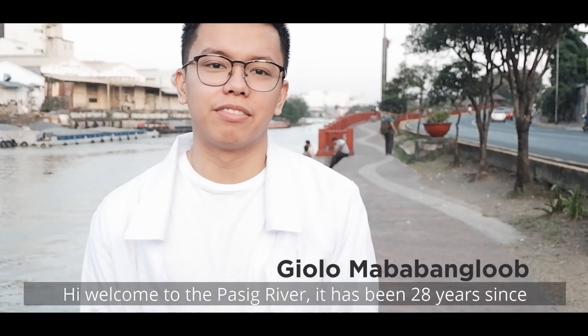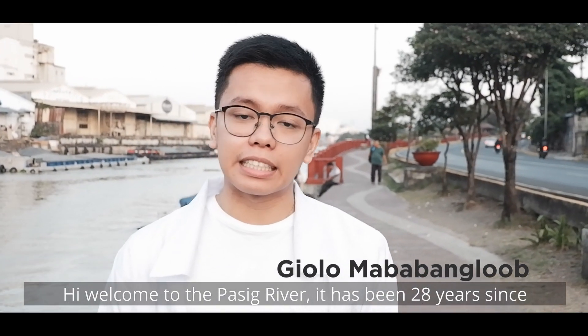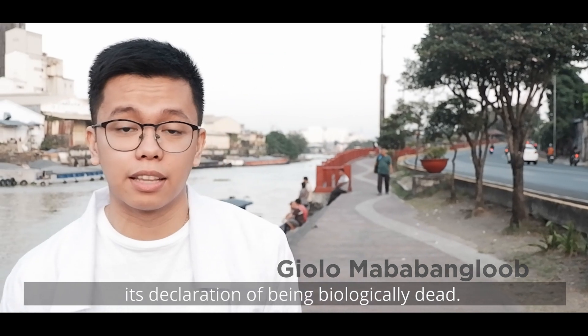Hi, welcome to the Pasig River. It has been 28 years since its declaration of being biologically dead.